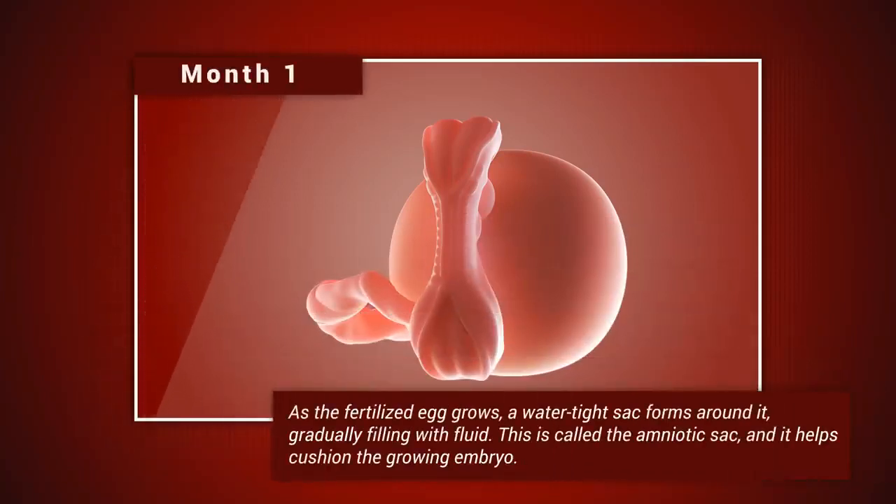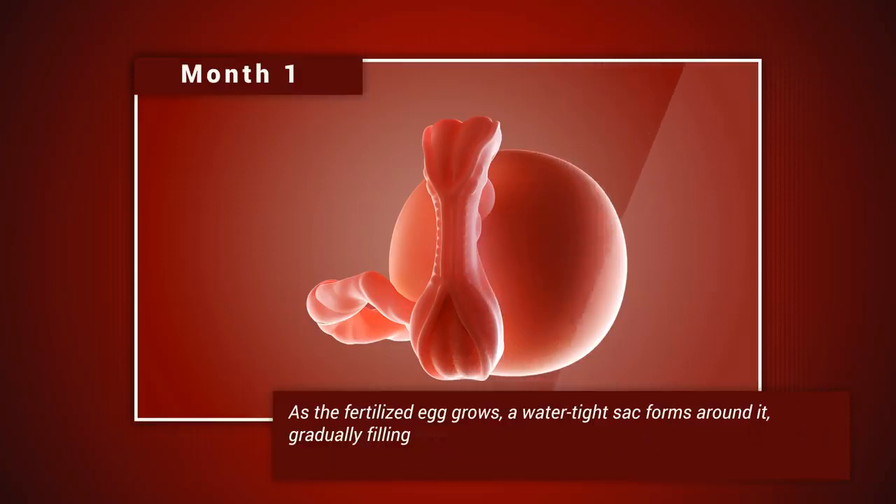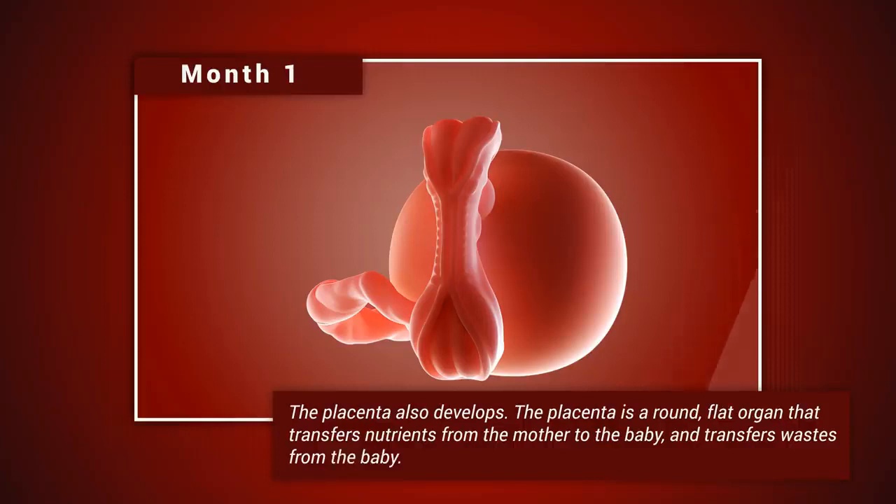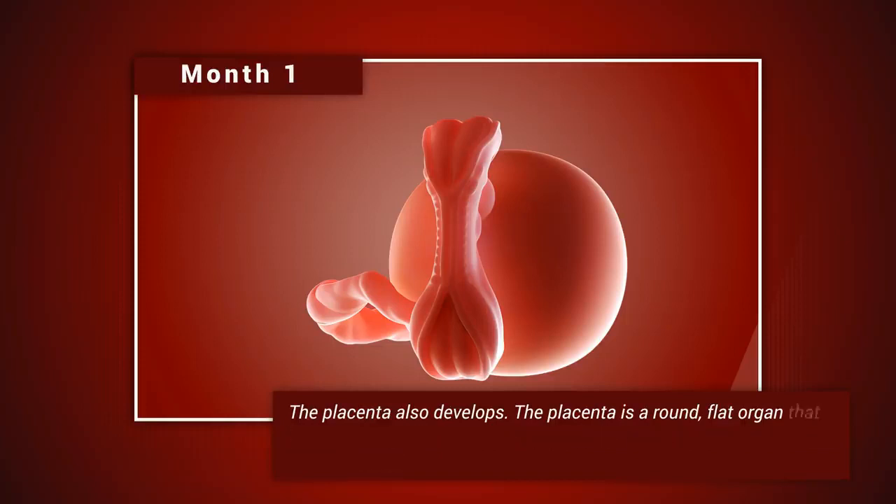Month one: as the fertilized egg grows, a watertight sac forms around it, gradually filling with fluid. This is called the amniotic sac, and it helps cushion the growing embryo. The placenta also develops — a round, flat organ that transfers nutrients from the mother to the baby and transfers waste from the baby.